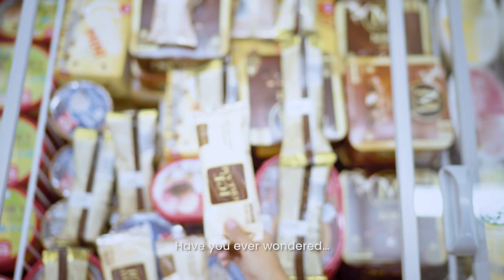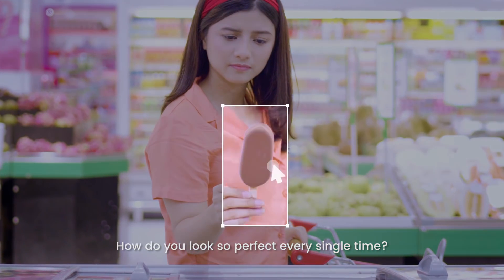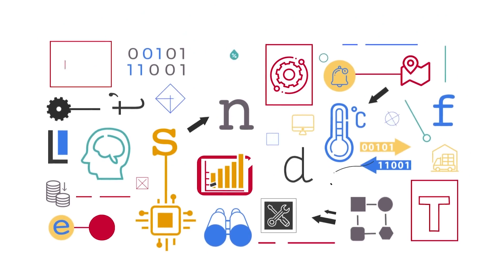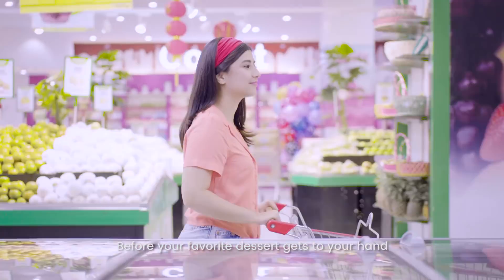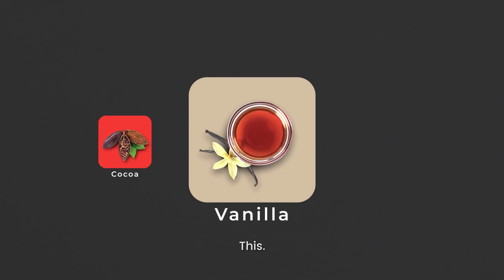Have you ever wondered, how do you look so perfect every single time? Before your favorite dessert gets to your hand, it looks more like this, this, this, and this.